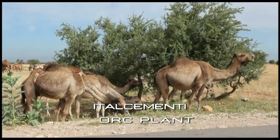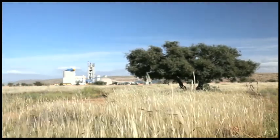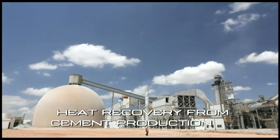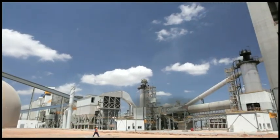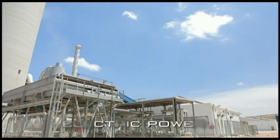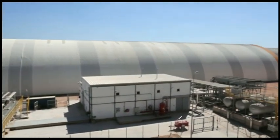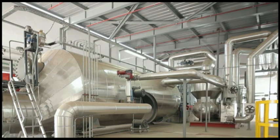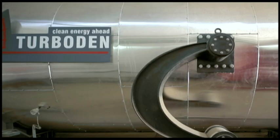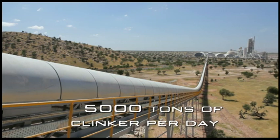The ORC plant in Ait Baha, Morocco, is an example of a Turboden ORC module recovering heat in a cement production process. This Turboden module produces 2 megawatts of electric power from the clinker kiln. Reliable and automatic operation, together with good efficiency and no water consumption, are some of the benefits of the Turboden ORC, which has been in operation since 2010. The production capacity of the Italcementi cement plant is about 5,000 tonnes of clinker per day.